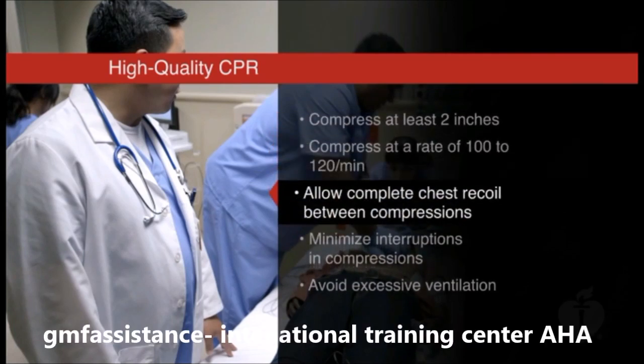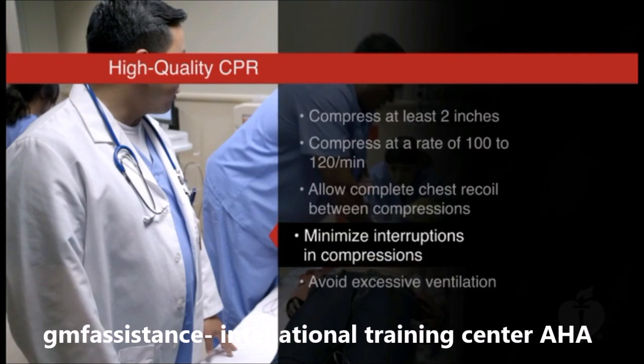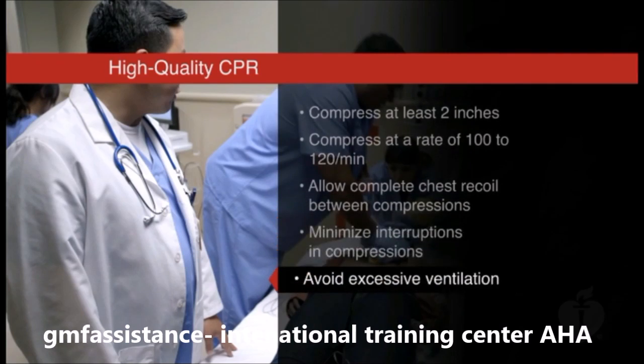Allowing complete chest recoil. Minimizing interruptions in compressions. And avoiding excessive ventilation.